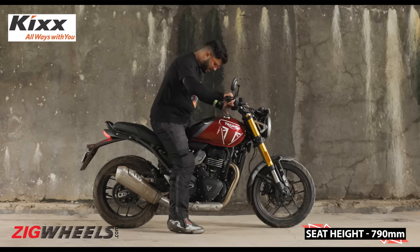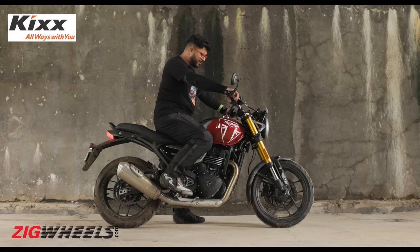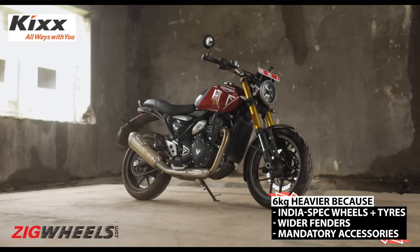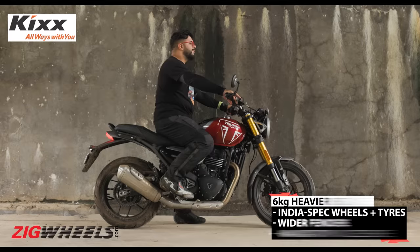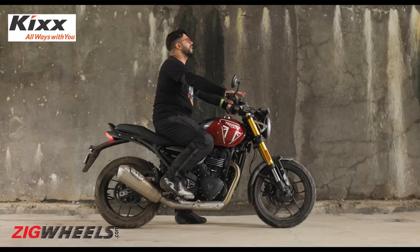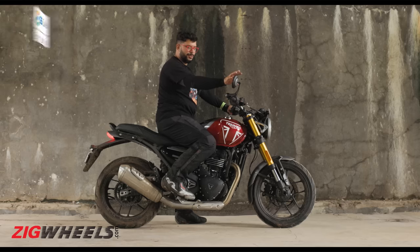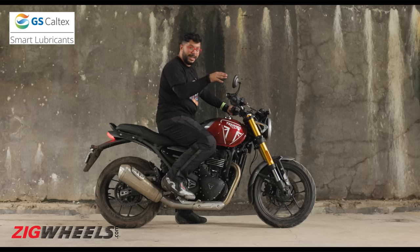790mm seat height, a spacious and roomy rider section, wide bars, and neutral-set footpegs. All in all, this Speed 400 gives me a lot of Speed Twin 1200 vibes, and the influences are very evident. If you want to ride this bike comfortably in a chill manner — in the city or out on the highway — you can do that very nicely. If you want to go sporty riding, there's a good attack posture available. And if you're worried whether these bars and mirrors are actually of use besides looking beautiful — well, they are, because they're nice and wide and round, so there are no blind spots to worry about.